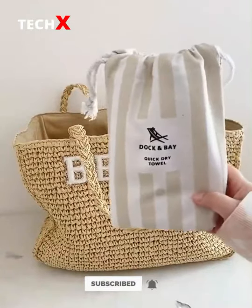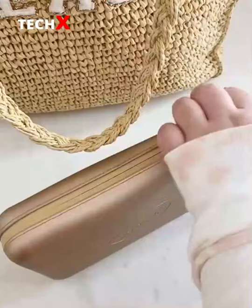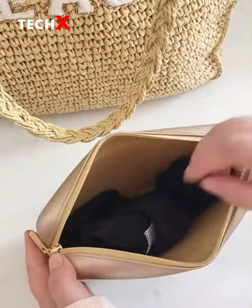Next up is this towel in a bag — I love that it's quick dry. Then I have this waterproof pouch that's great for storing your wet bathing suit after you're done with the pool or beach.